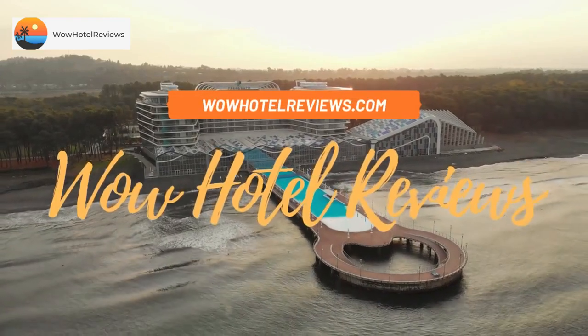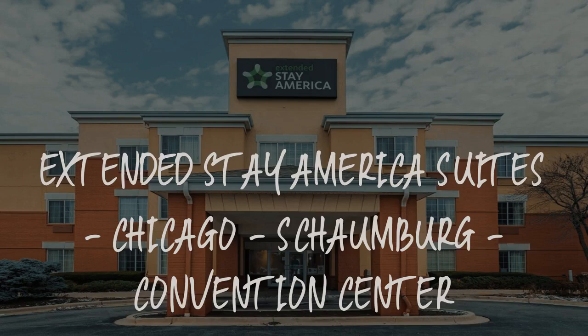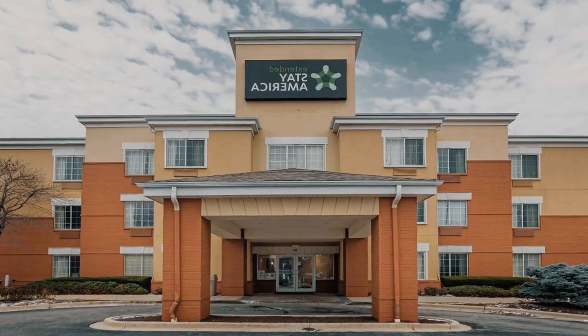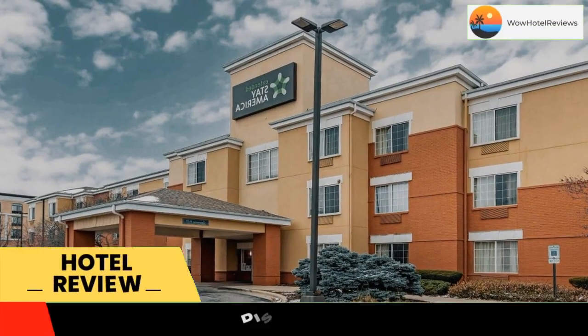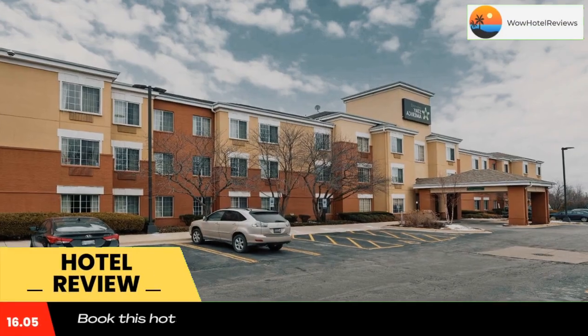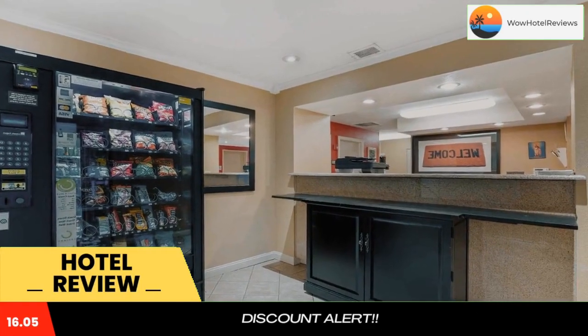Hello guys, welcome to Wow Hotel Reviews. Today I am reviewing Extended Stay America Suites Chicago Schaumburg Convention Center. It's a two-star hotel. Please use our Booking.com link in the description to book the hotel and get good pricing.